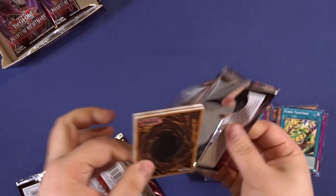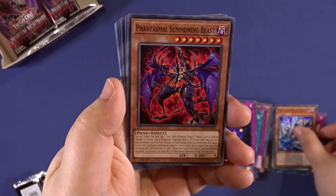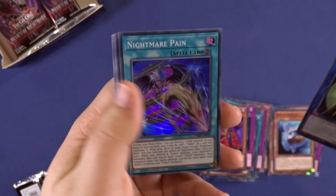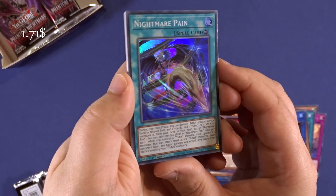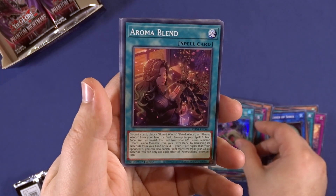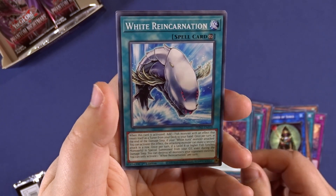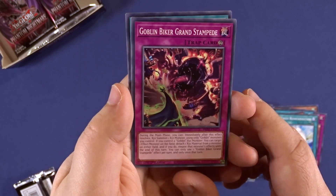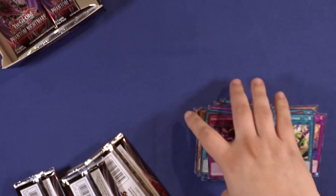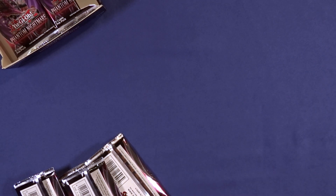With Yu-Gi-Oh! it's kind of hard to actually have a really good hit. Here we have, by the way, Nightmare Pain worth $1.71. I think we did have a little bit more $1 cards and stuff lately.